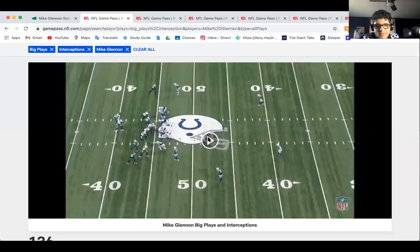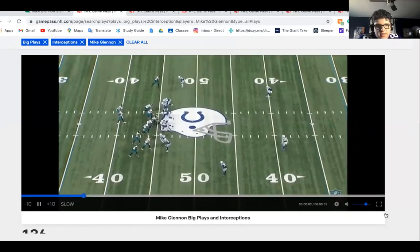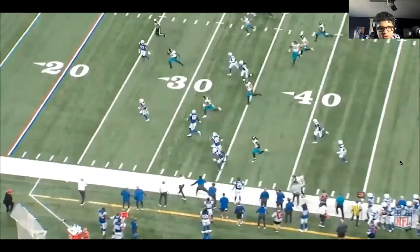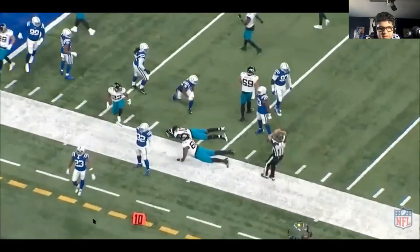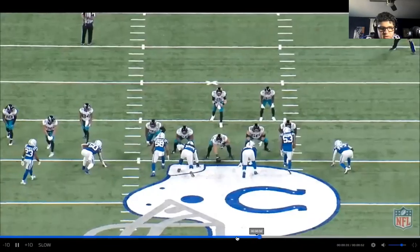Let's get into the first play. We have Mike Glennon here lining up in the shotgun. He's got three receivers to his right and is immediately pressured by the Indianapolis Colts, which leads him to fumble the ball. The Colts take it back pretty far, but then they fumble and it goes out of bounds — it retains to the Colts. The play actually stood as a fumble.